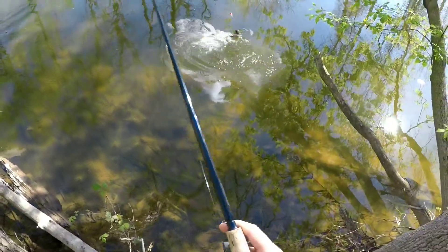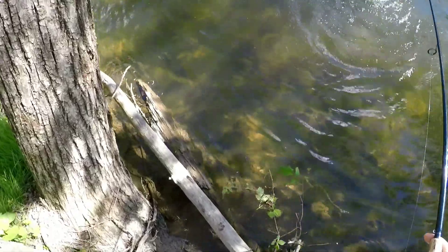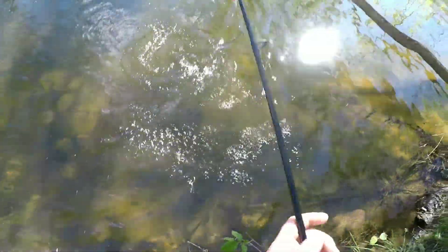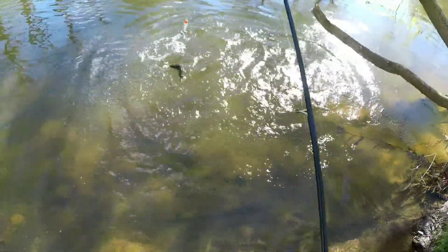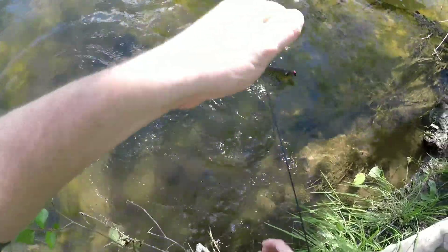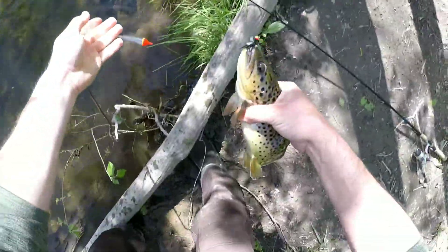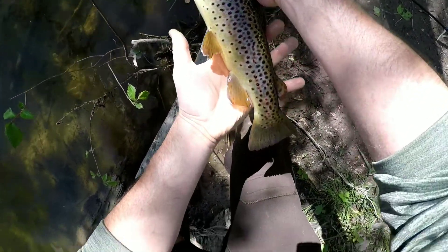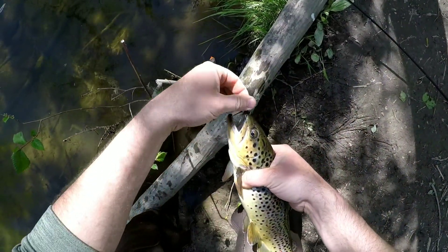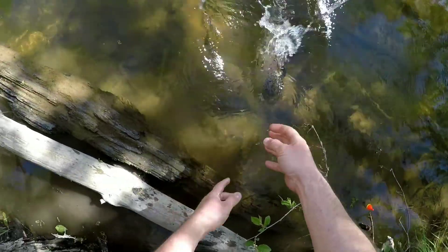Look at that. That's a proud one. Easy, I'll let you go. Look at that fish — beautiful, all colored up. About, yeah, probably 14 inches maybe. Ate that little black jig. There he goes. Let's see if we can get another one over there.